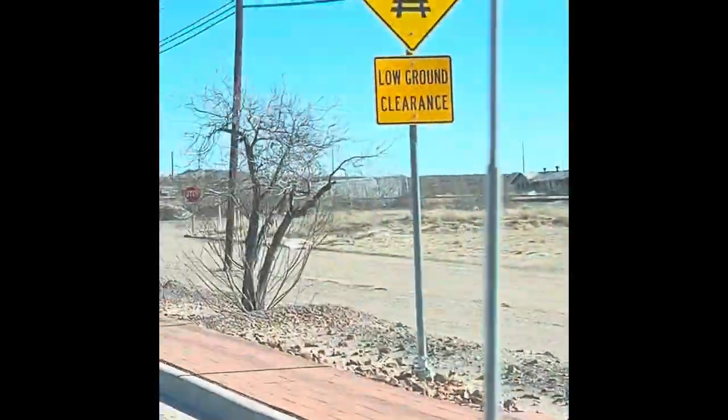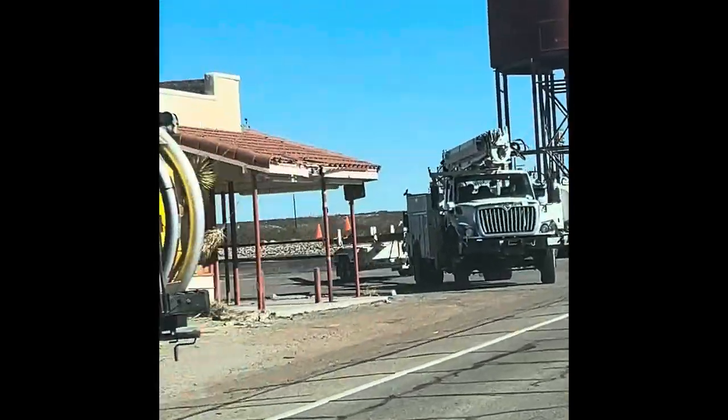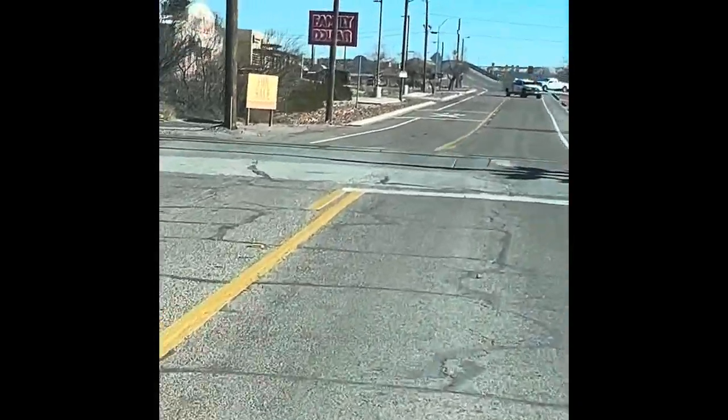We've got this big water tank coming up here. Abandoned building over there. Sad. Look at this big tank right here — that's pretty cool. And there's the merchandise company that we already stopped at. There's the tank over the railroad tracks. They've got a Family Dollar.